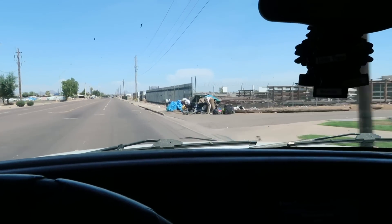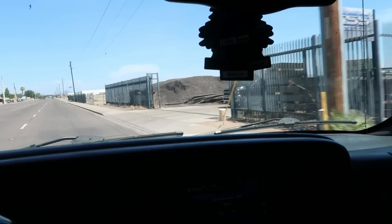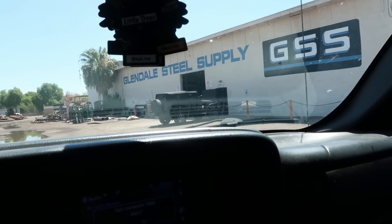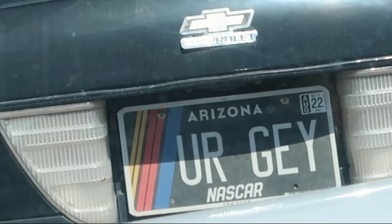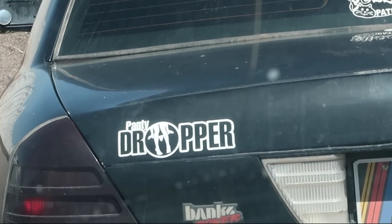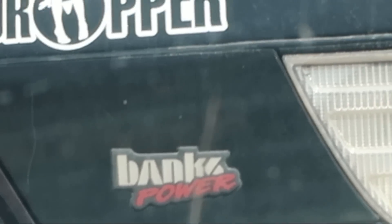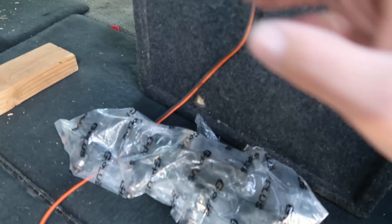First stop is Glendale Steel Supply — we're gonna go in here and get some steel supply. Why do I always want to drive through puddles really fast? We got our material. Just pulled up to Cody's house — I'm just dropping the injectors off. He's gonna clean them and bring them back to us later.